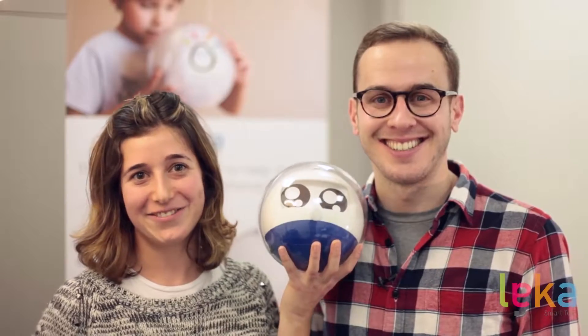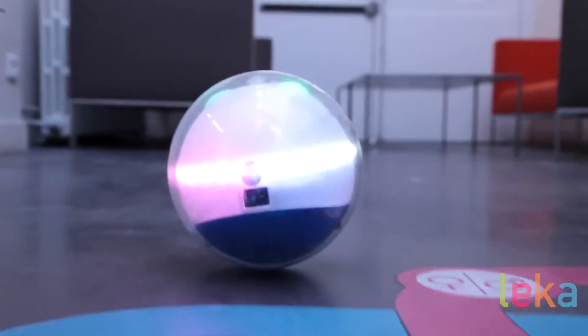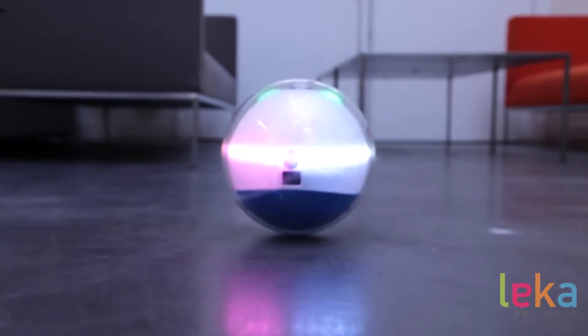I'm Ladislas. I'm Maim. And together we want to help exceptional children live exceptional lives. That's why we created this little guy, Leica. Meet Leica, the first robotic interactive smart toy designed specifically for children with special needs.